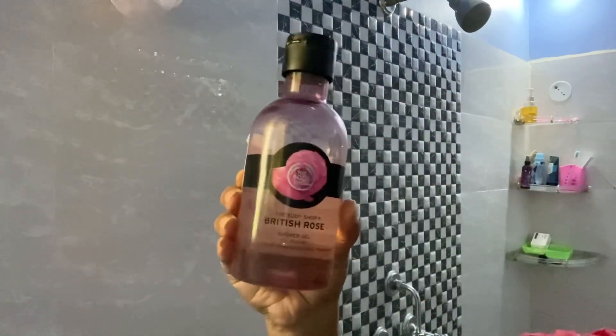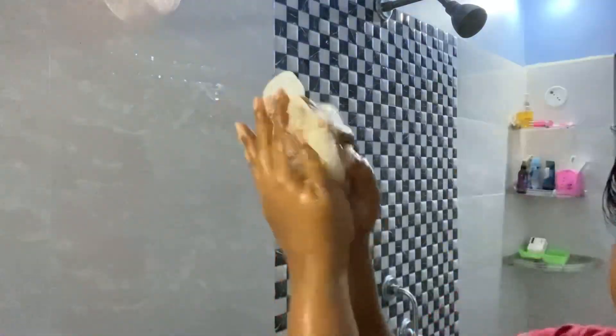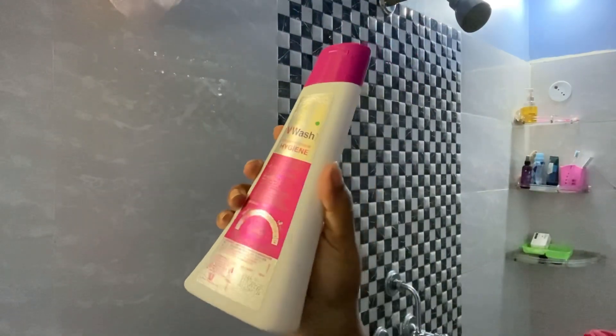Moving on to body wash — I don't use soap, I prefer shower gel. Here I'm using The Body Shop British Rose Shower Gel. I just take a tiny amount and it lathers really well. I also really like the fragrance. For intimate hygiene I use We Wash.